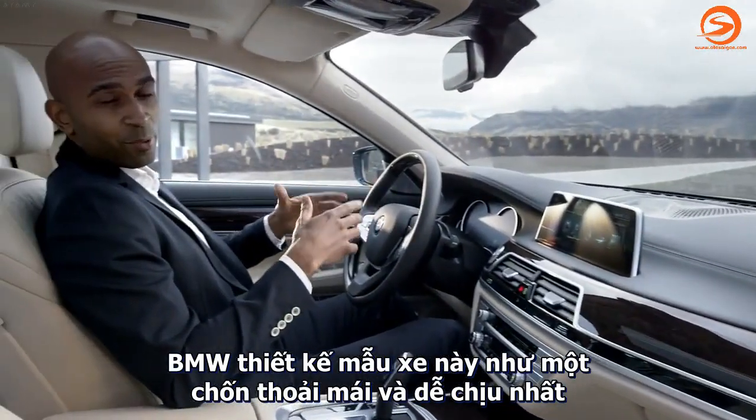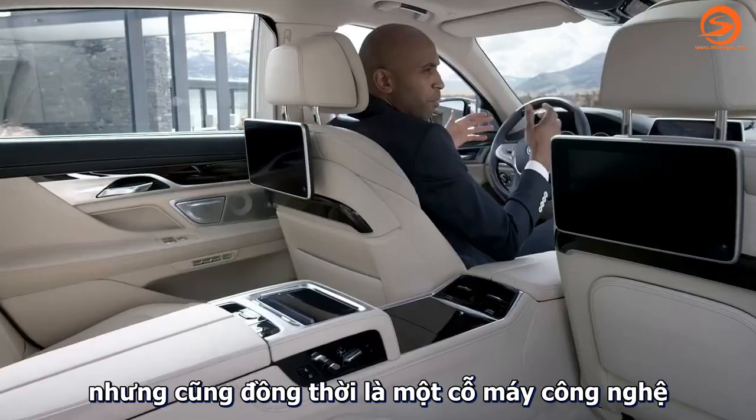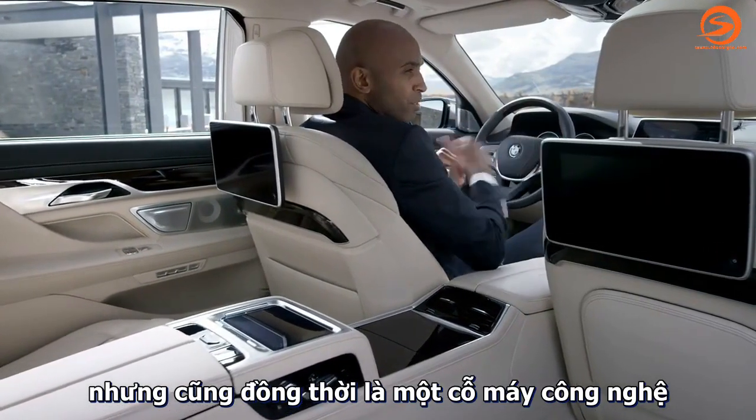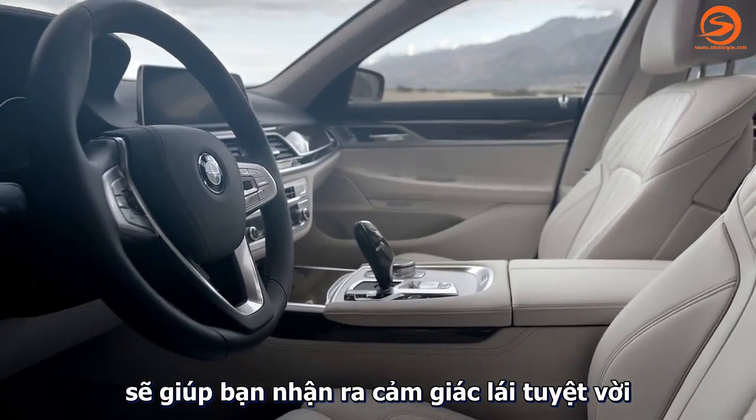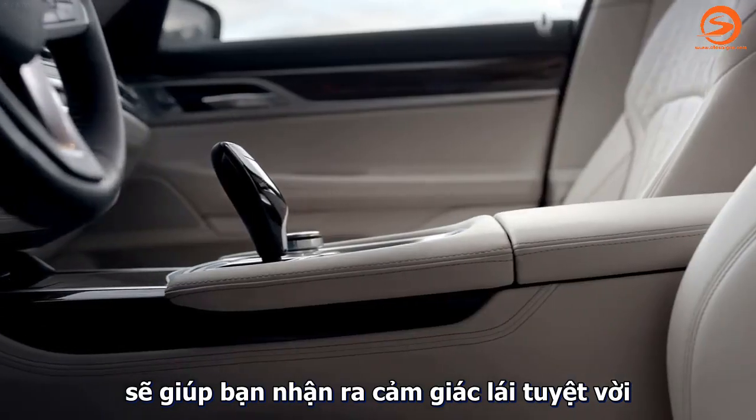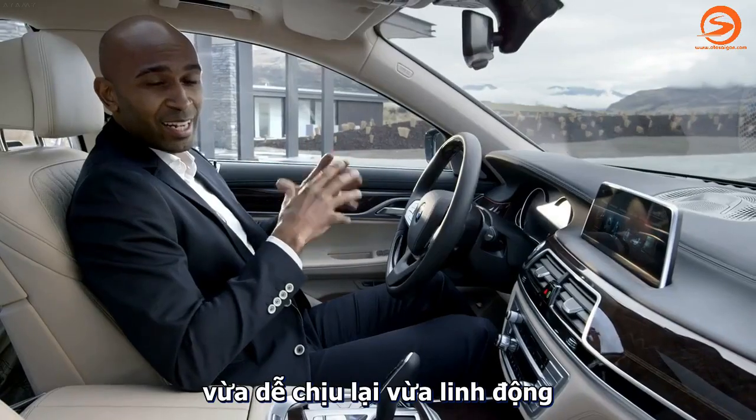BMW designed it as a place of comfort and well-being, but it will also set the pace when it comes to innovations. Just sitting here in the driver's seat lets you realize the car's driving qualities will be outstanding, both in comfort and dynamics.